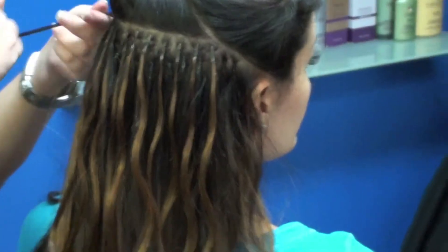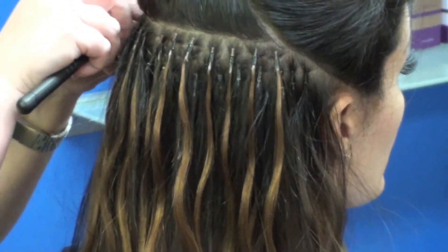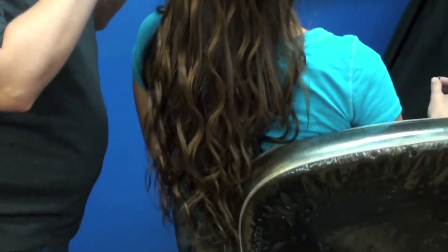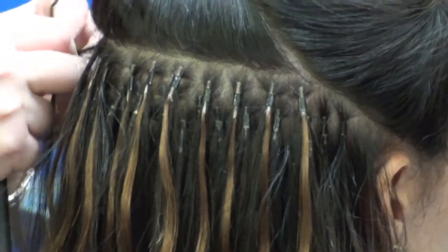Now you can see it's tight against my hair. This is a whole row — I kind of look like the character from Predator! But as you can see, it's really pretty when they first put it in.